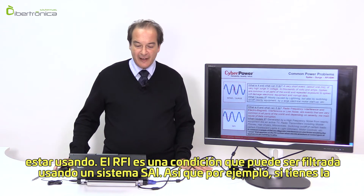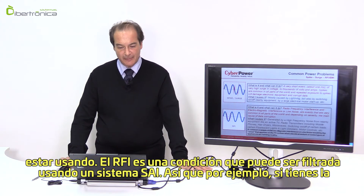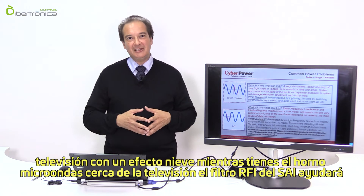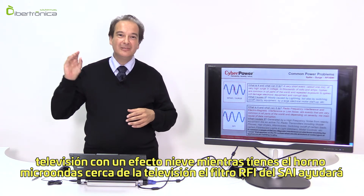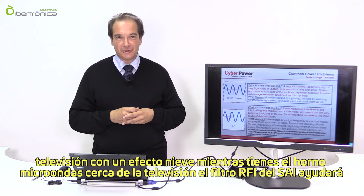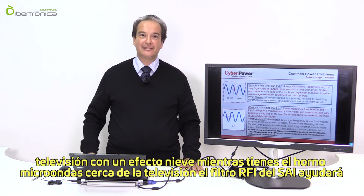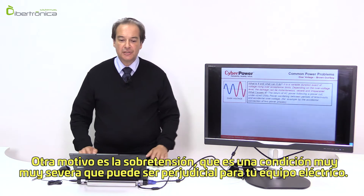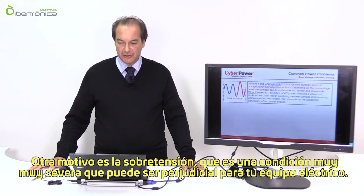RFI is a condition that can be filtered using a UPS system. For example, if your TV has a snow effect when a microwave oven is running next to it, a UPS with RFI filtering will help eliminate that snow noise. Another condition is over voltage, which is a very severe condition that can be detrimental to your electrical equipment.